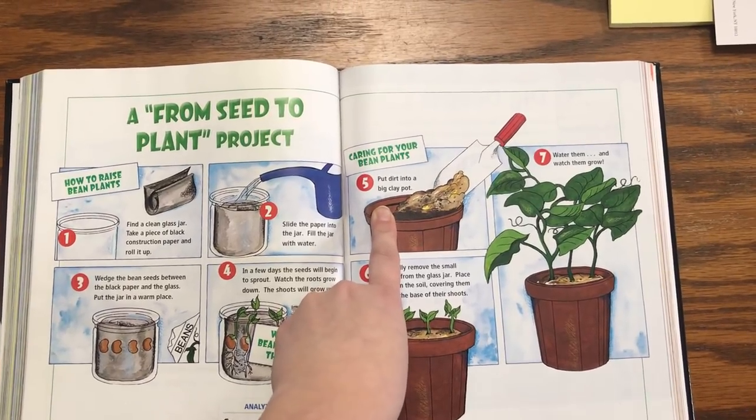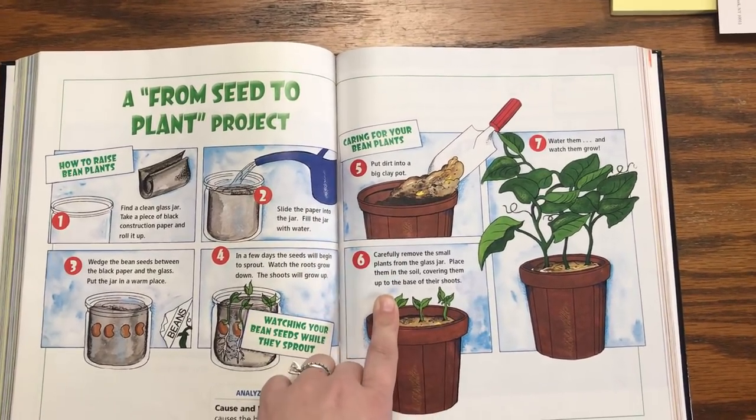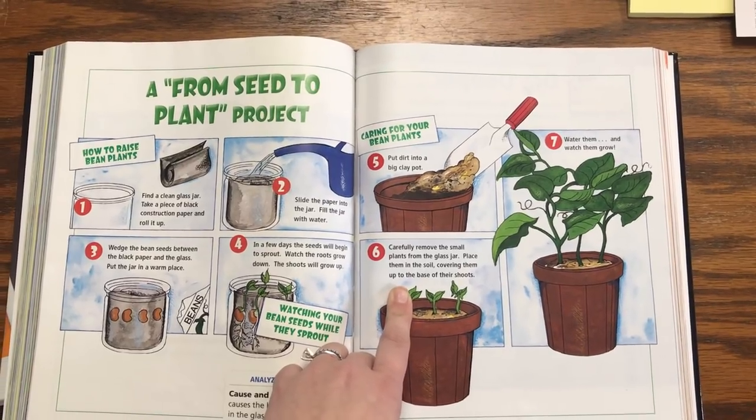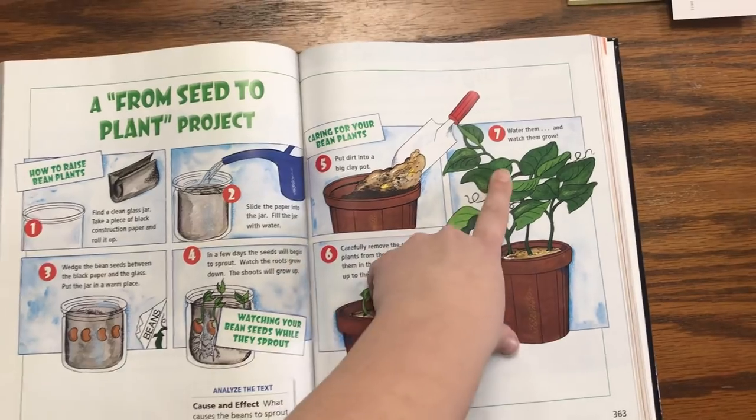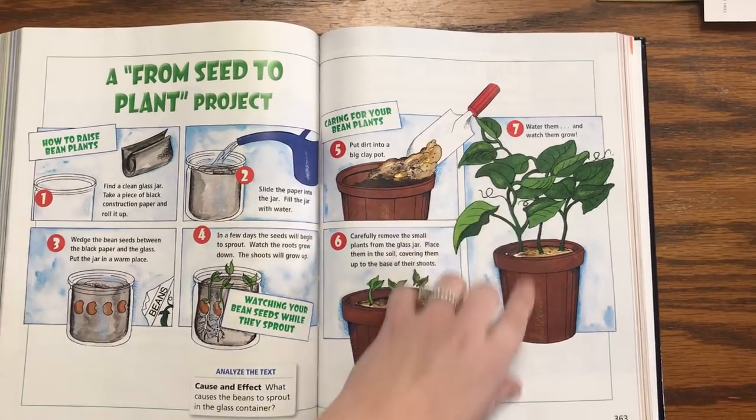Caring for your bean plants: Put dirt into a big clay pot. Carefully remove the small plants from the glass jar. Place them in the soil, covering them up to the base of their shoots. Water them and watch them grow.